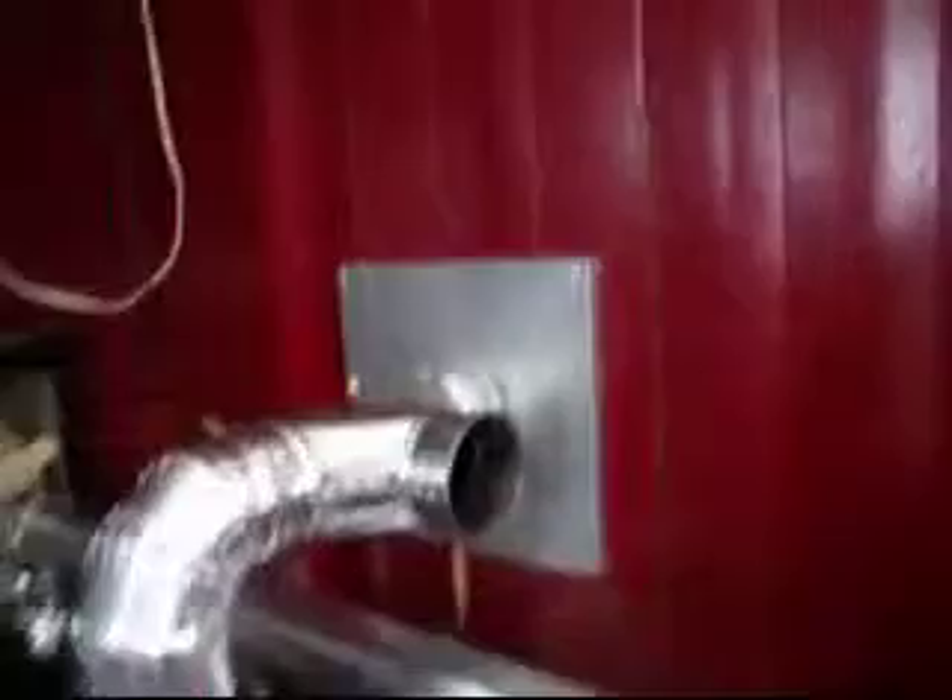Hey guys, Eastern Ontario. I think that H-tube fixed the problem.